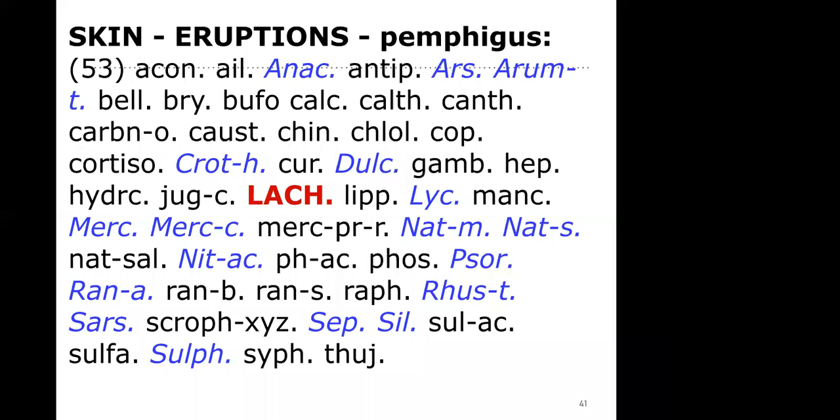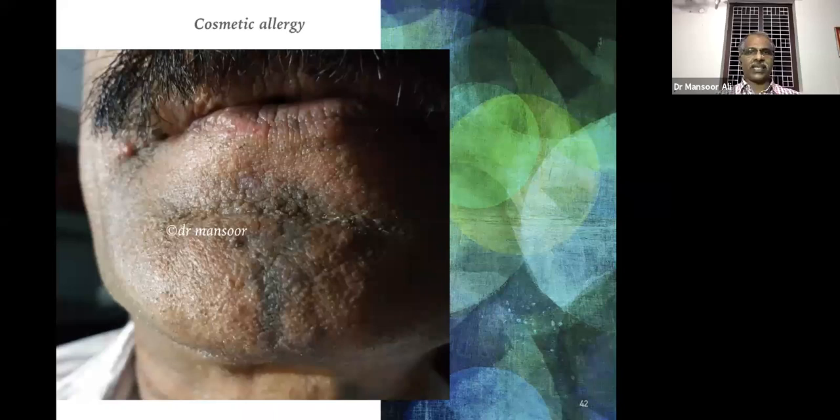This is about cosmetic allergy. This is one of the famous actors from Calicut city who acted in many movies. See the lesion — the black discoloration appeared after applying makeup or cosmetics during some movie shooting.